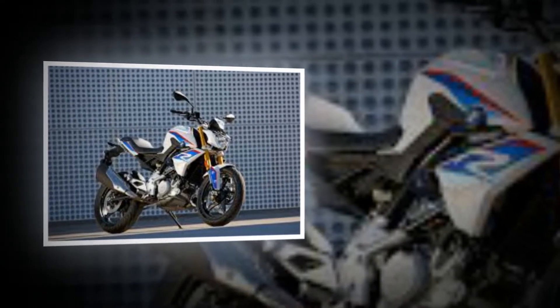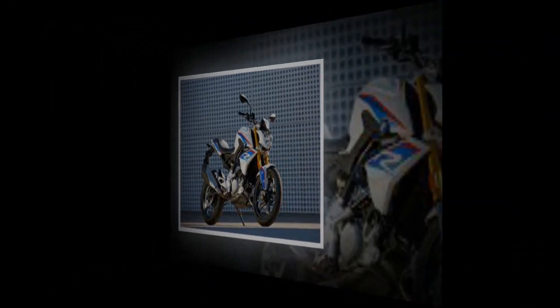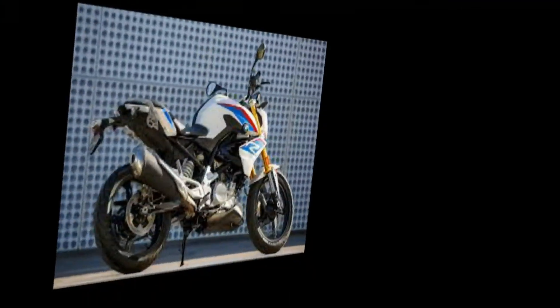BMW says: the essence of riding pleasure. Motorcyclist says: especially for novice riders looking for a starter BMW.